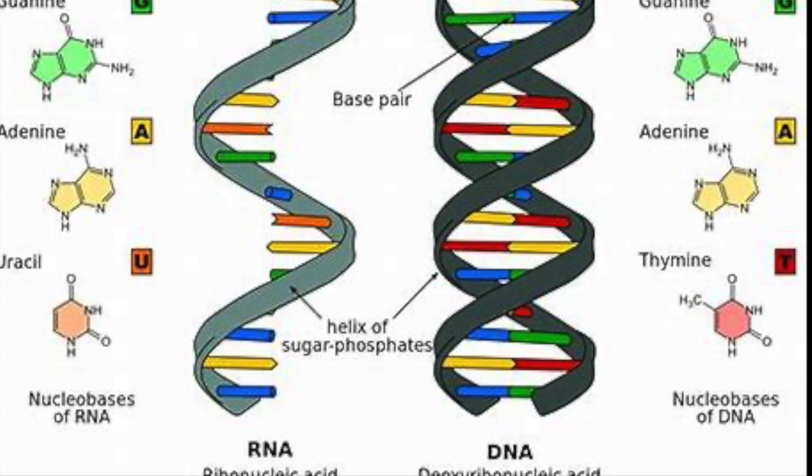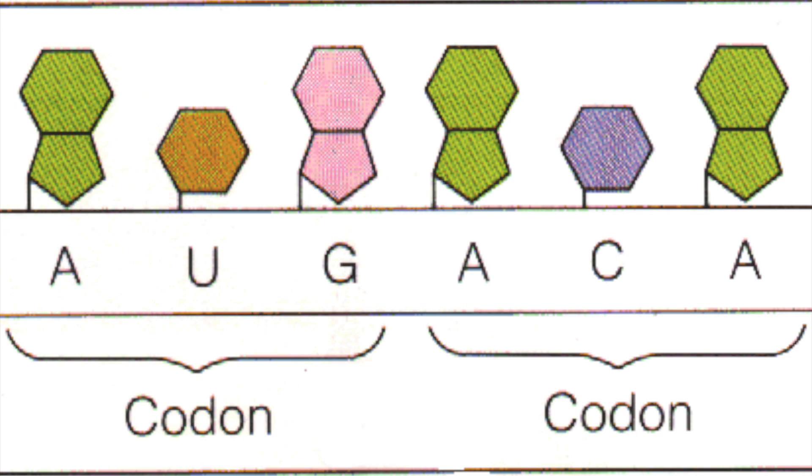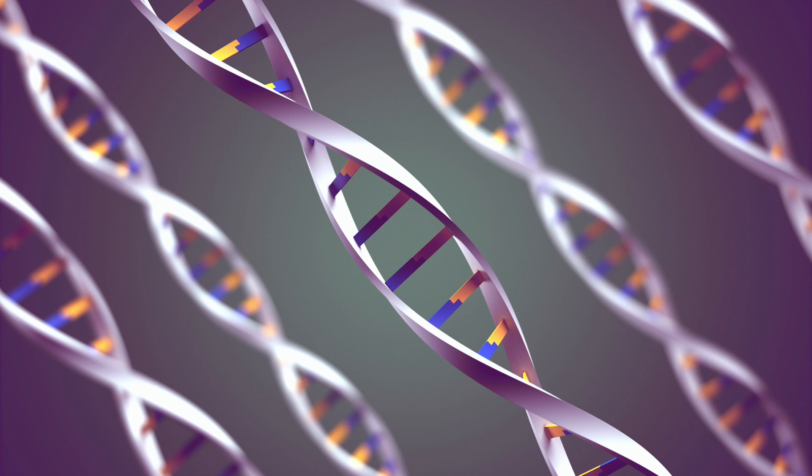The genetic code in the DNA determines the formation of RNA, which further leads to the formation of various proteins. DNA is made up of various combinations of nucleotides. These nucleotides are presented in triplets, known as codons. Each codon serves as an alphabet, and particular codons serve as full stops. Different sets of these codons will form different strands of RNA, which leads to the formation of various proteins, ultimately deciding the cell structure.